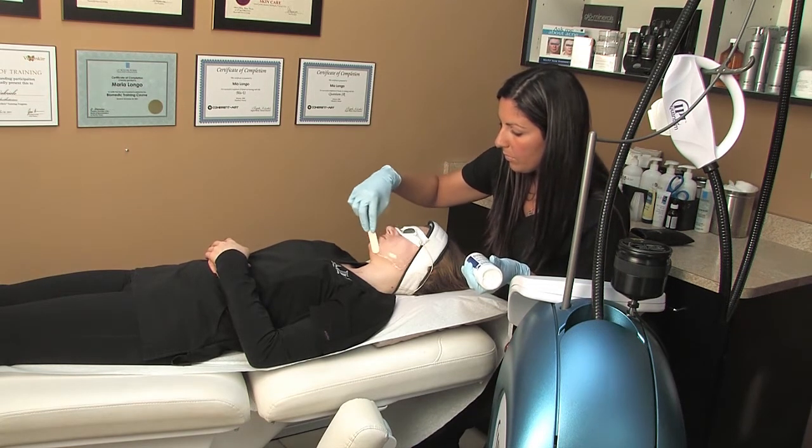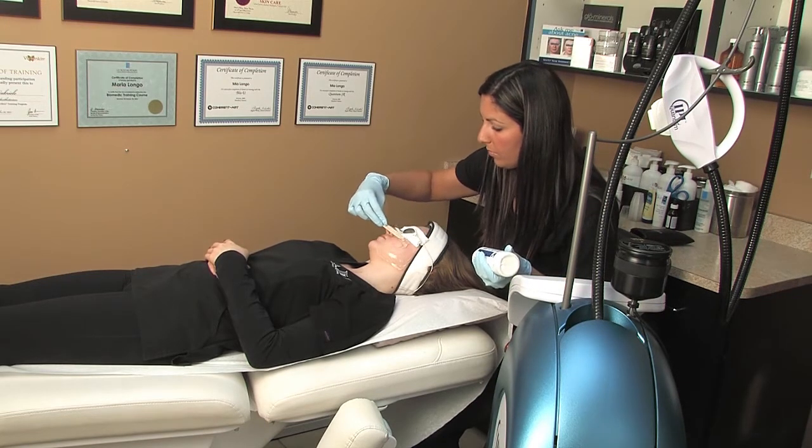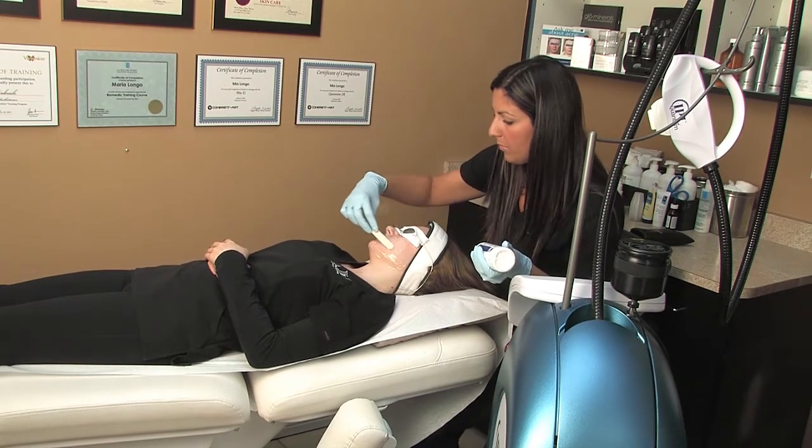Photorejuvenation involves a series of steps. Initially, the skin is cleansed with a gentle cleanser to remove any oils, impurities, or makeup. Then a cold gel is applied to the skin.